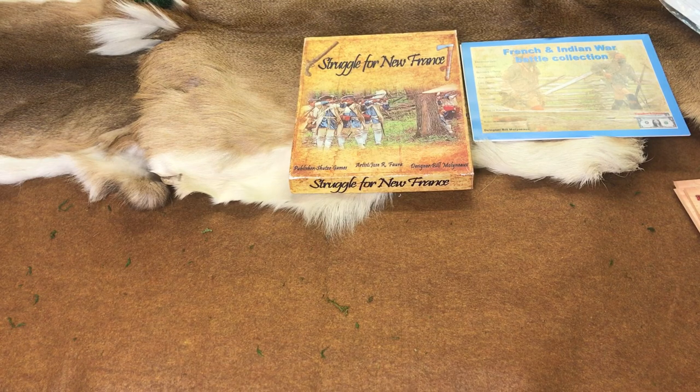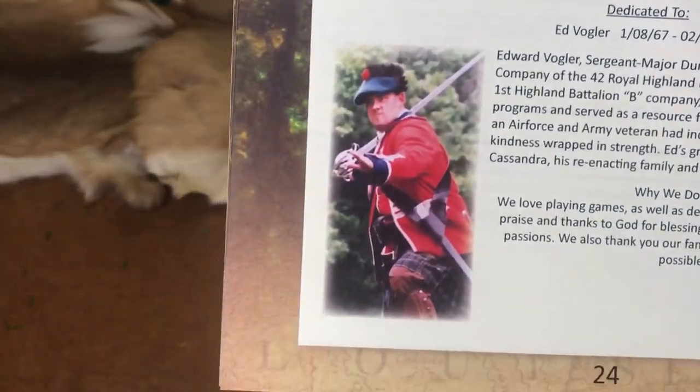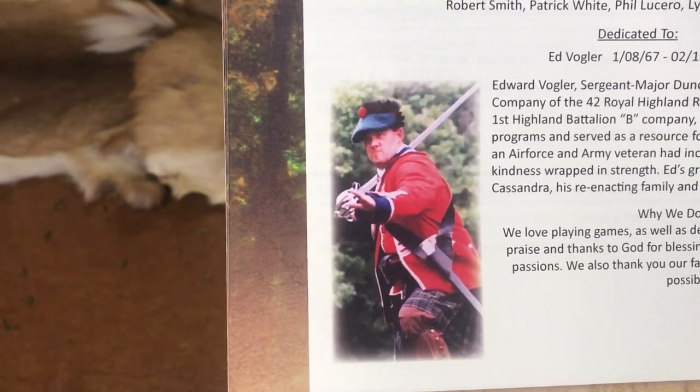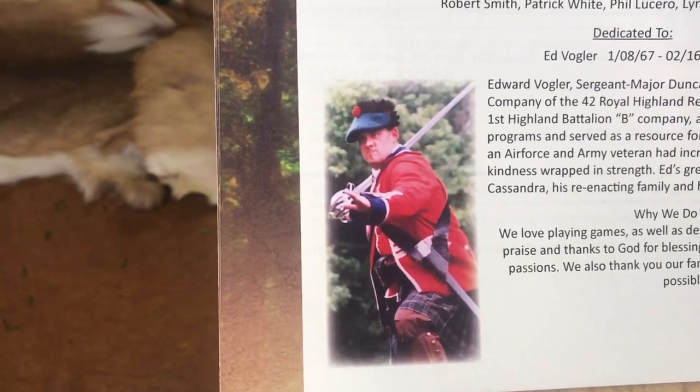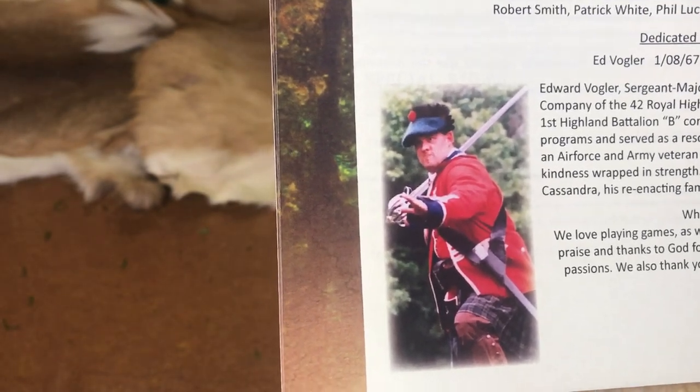A couple of neat things about Savage Wilderness — I was looking through, and there's a Highlander named Ed. He was a great guy. My son Ethan — but he passed away quite suddenly. So I dedicated this game to him in his memory.